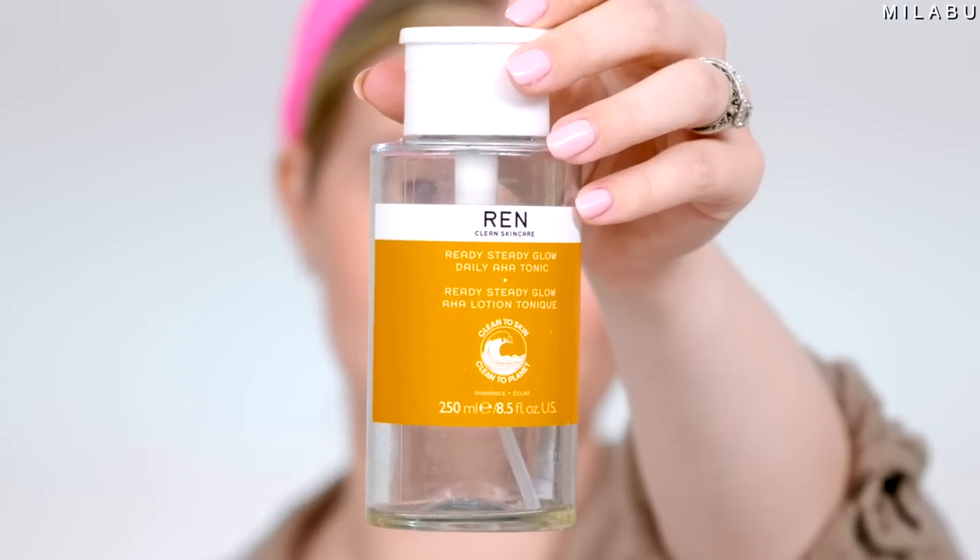Let's start first with the skin care. This is more skin care that I use on an everyday basis that I need to repurchase because I use it literally all the time, even if I'm not wearing makeup. Starting first with my REN — this is the Ready Steady Glow Daily AHA Tonic.